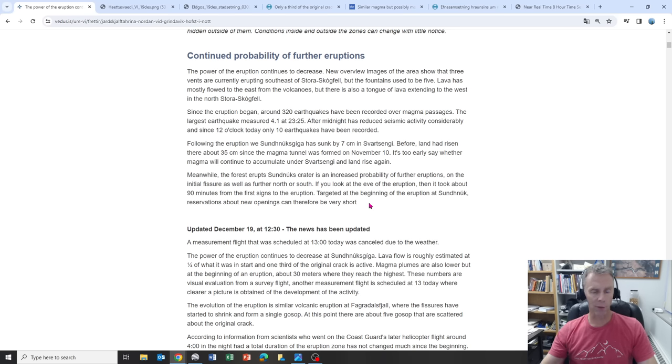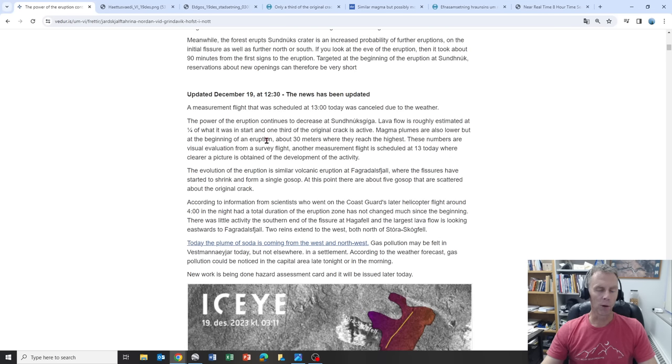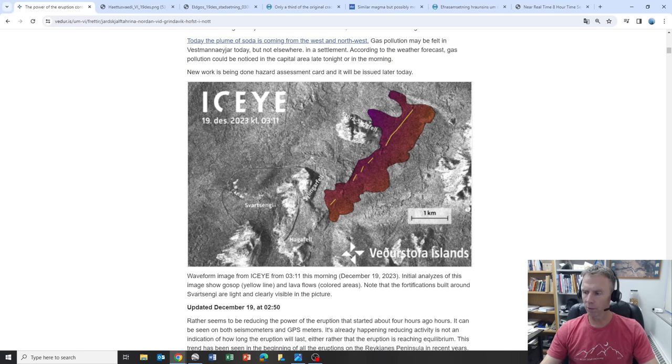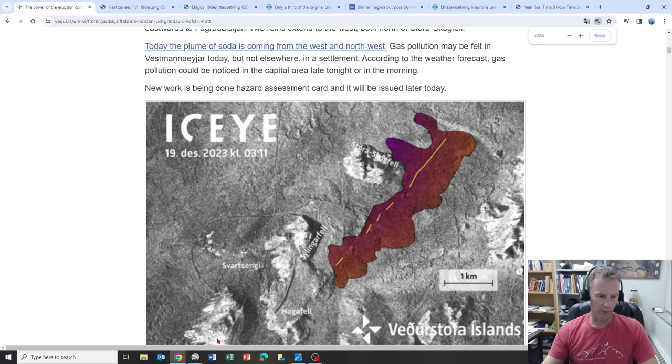Basically, things can happen very quickly here — it went very quickly yesterday from no eruption to a swarm of earthquakes and then the actual eruption at the surface. The power of the eruption continues to decrease. Lava flow is roughly estimated at a quarter of what it once was, and an original third of the crack is still active. They also put out a satellite image showing the extent of the lava flow field in the area.